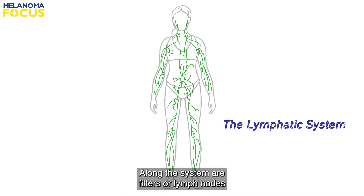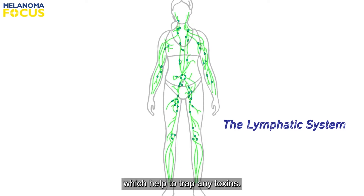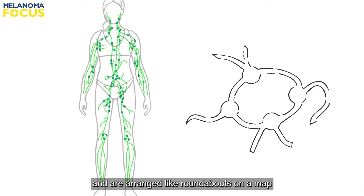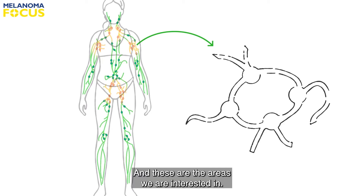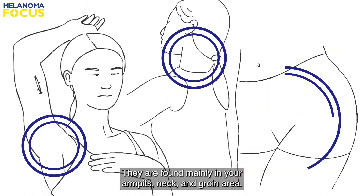Along the system are filters or lymph nodes which help to trap any toxins. These lymph nodes are grouped together and are arranged like roundabouts on a map, located throughout the body, which filter into lymph node basins — and these are the areas we are interested in. They are found mainly in your armpits, neck, and groin area.